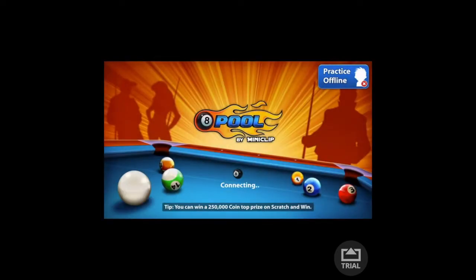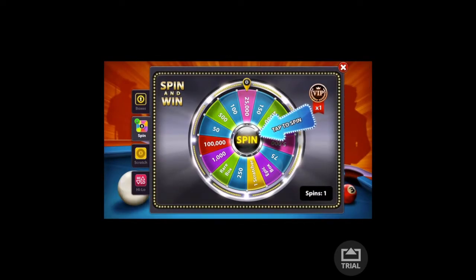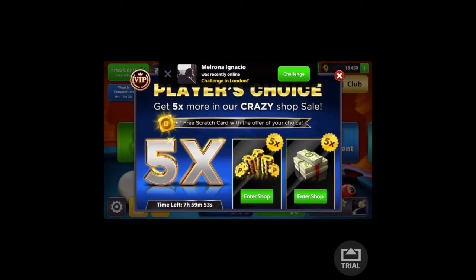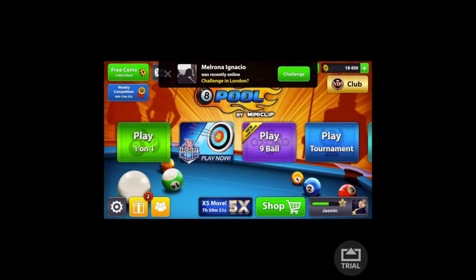I like playing 8 Ball Pool with my friends. Even though I'm not good at it, I will still manage to play it.